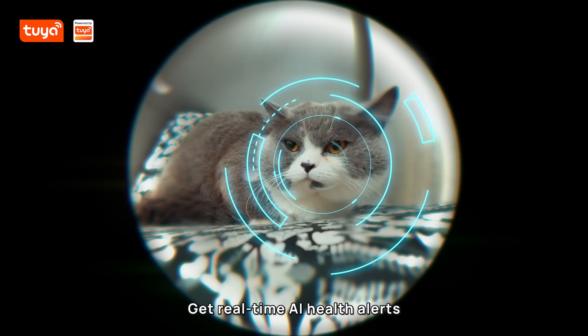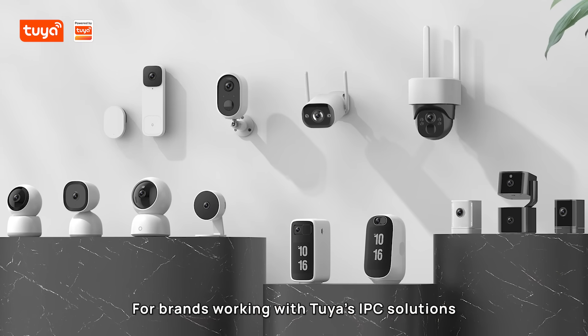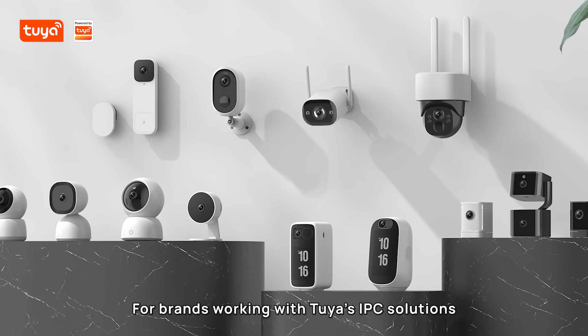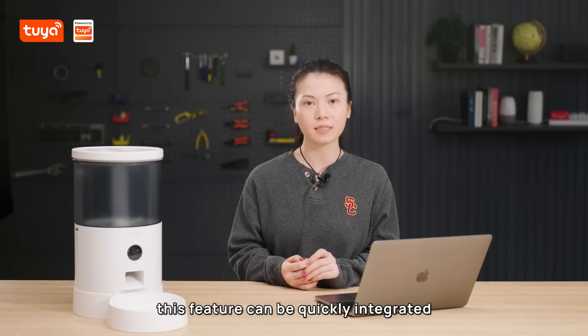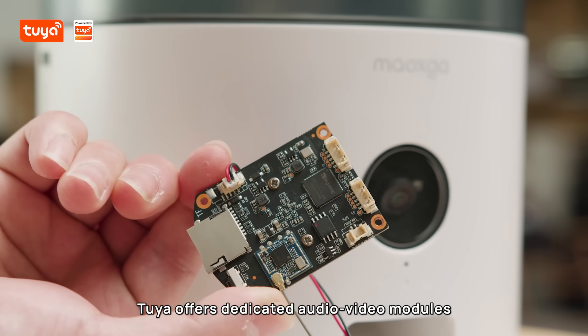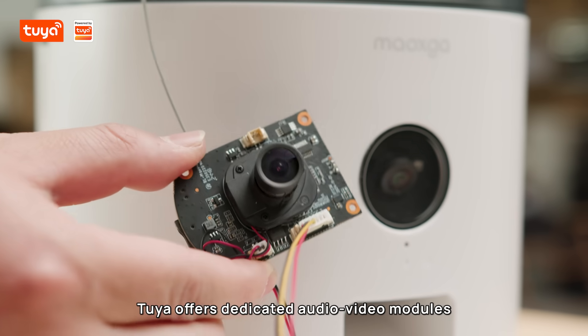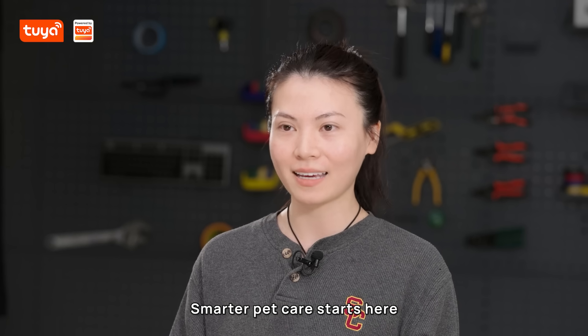And get real-time AI health alerts for your furry friends. For brands working with Tuya IPC solutions or developing AI-powered pet hardware, this feature can be quickly integrated. And if you are using MCU-based products, Tuya offers dedicated audio-video modules for seamless AI upgrades. Smarter pet care starts here.